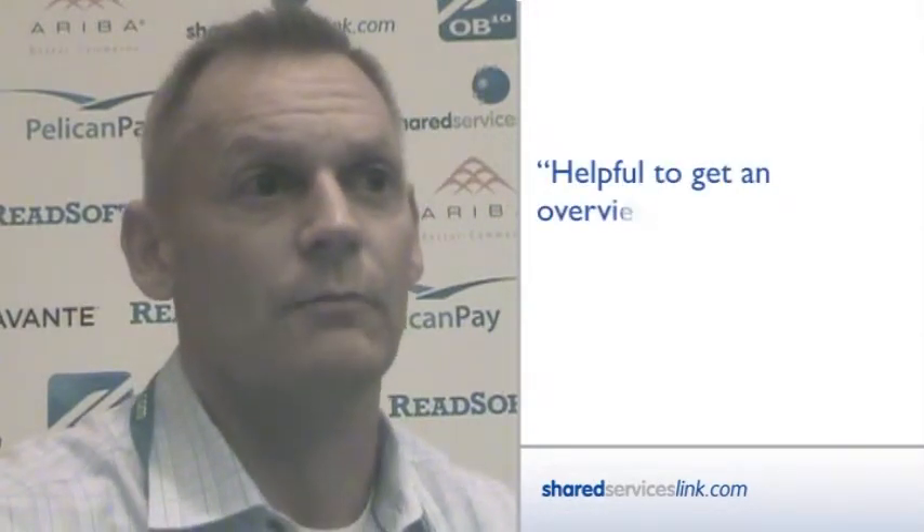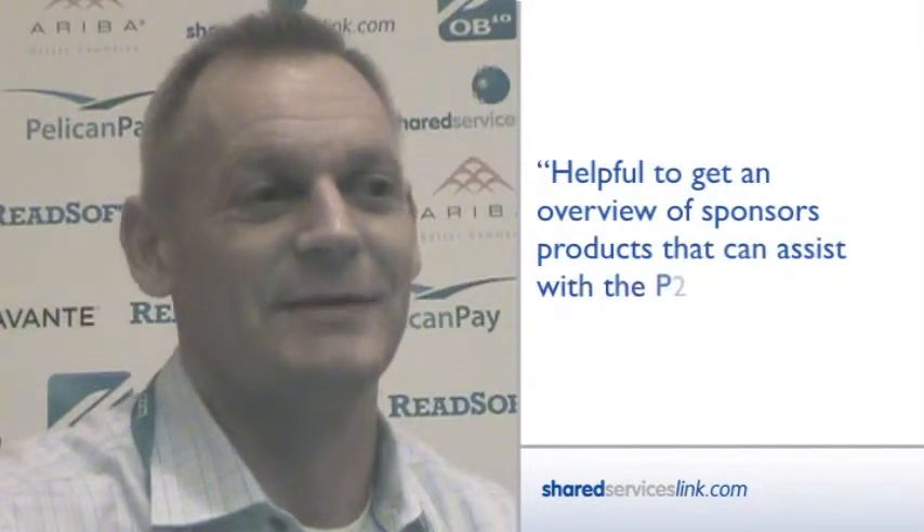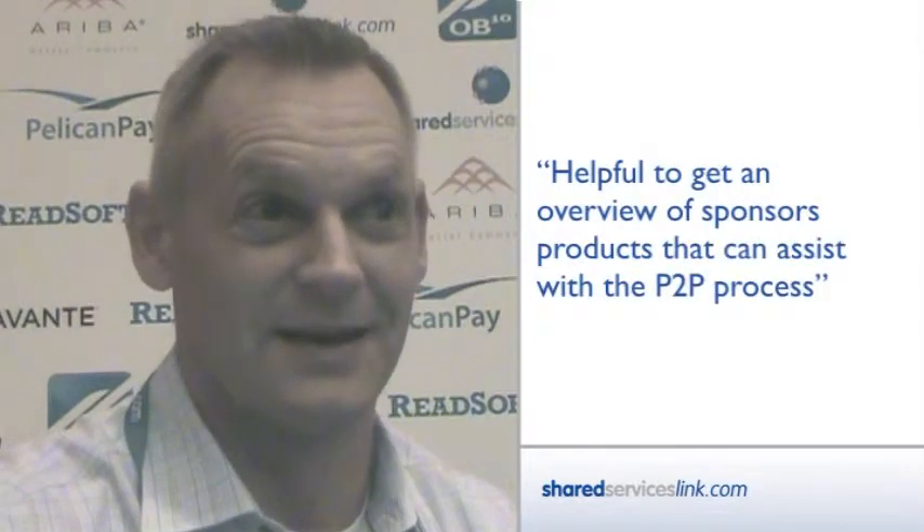It was very helpful seeing sponsors who provide automated applications that can assist with the P2P process — taking some of the manual, labor-intensive elements out and making it more streamlined and touchless. It was nice to get an overview of their products and to network with people from other companies, no matter how large or small, involved in the P2P process to share best practices and pain points.